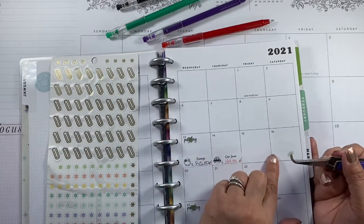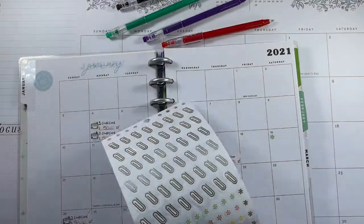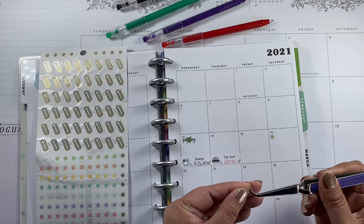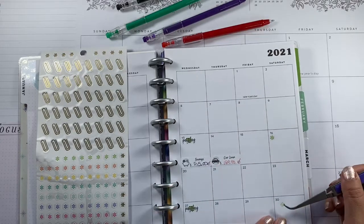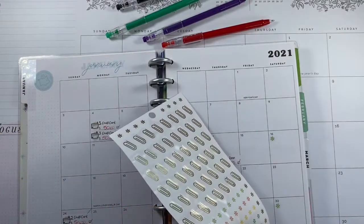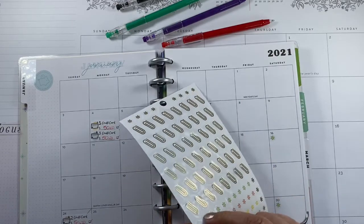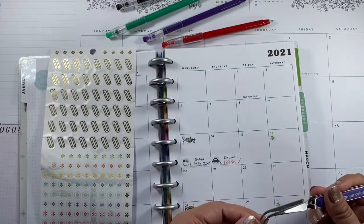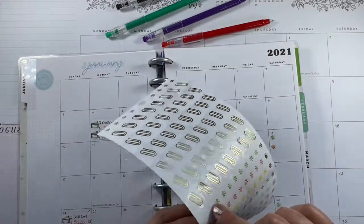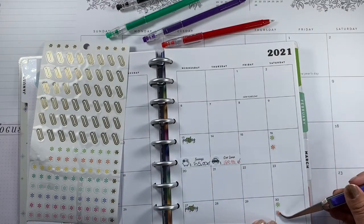Right after my paycheck, I give my daughter her allowance and I put money aside for my savings challenge. This year I'm committing to the 26-week savings challenge instead of the 52-week one. The 52 weeks was too much — doing the challenge every week was getting to be too much. Doing it every time I get paid feels reasonable and easier to manage.